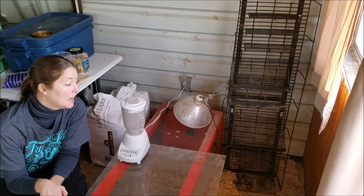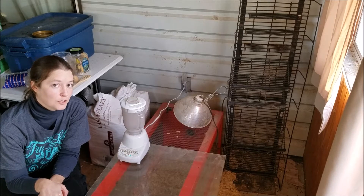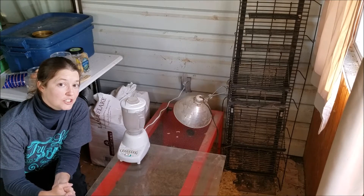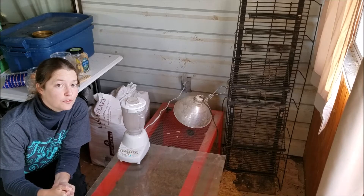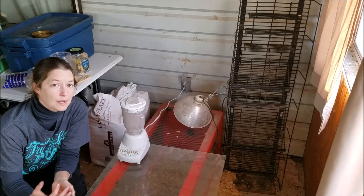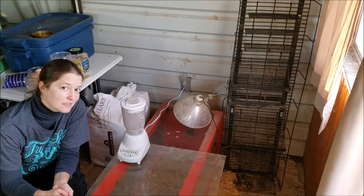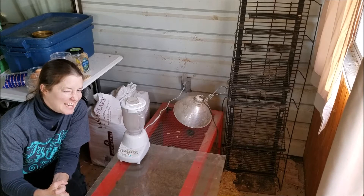Hey, Gladhoppers! Justin was mentioning that sometimes we give the chickens a special treat. They always get chicken scratch and crumbles every day as part of their normal feed. However, every once in a while we'll have leftovers in the house that we like to process a little bit to give to them for a special extra tasty delight.